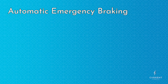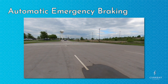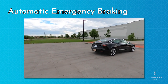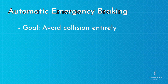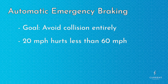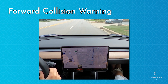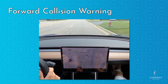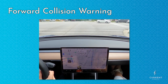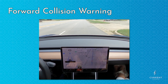First up is automatic emergency braking. As the name implies, this feature will apply the brakes if the car detects an obstacle in front of it. The hope is that automatic emergency braking can avoid an accident entirely. But even if the car can't stop in time to completely avoid one, there will be a lower impact speed, lowering the chance that occupants will be injured. Forward collision warning also responds to obstacles in front of the car, but it only provides an audible and visible warning of a potential collision. The goal is to prompt the driver to respond before the car even needs to step in with automatic emergency braking.